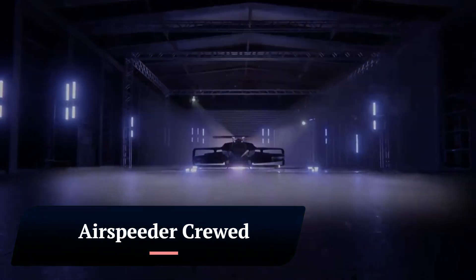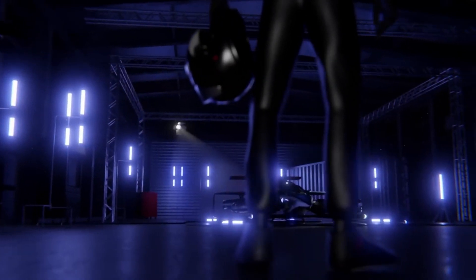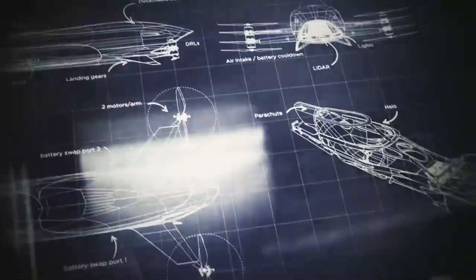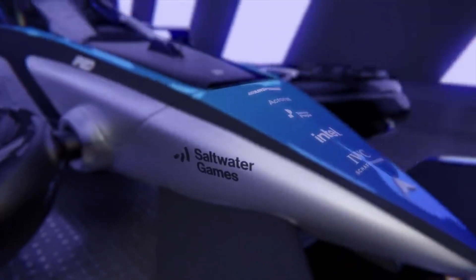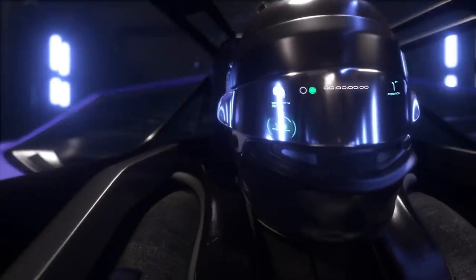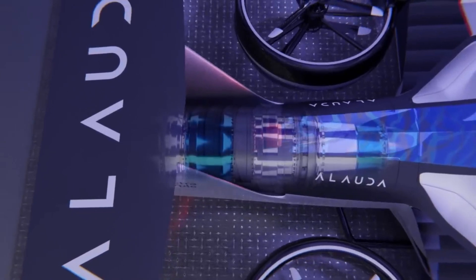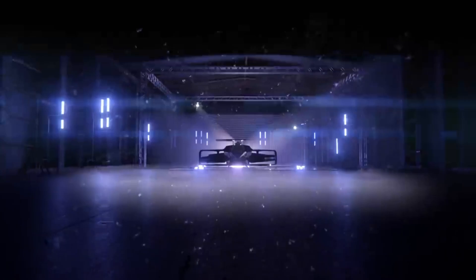Airspeeder Crude is the first racing series for electric flying cars. It is developed by Allauda Aeronautics, an Australian company that specializes in electric vertical takeoff and landing (EVTOL) aircraft. The Crude racing series is scheduled to begin in 2024, and will feature teams of pilots competing.